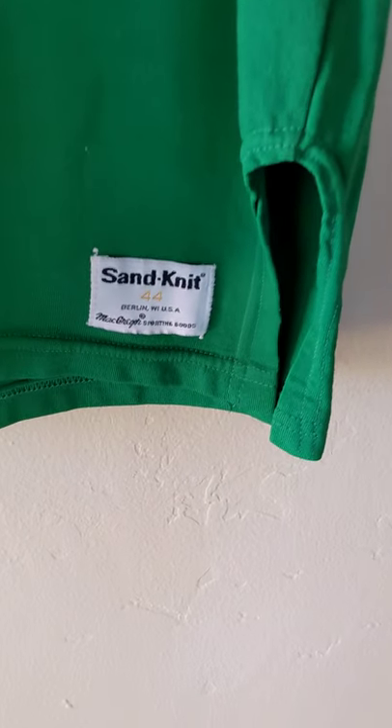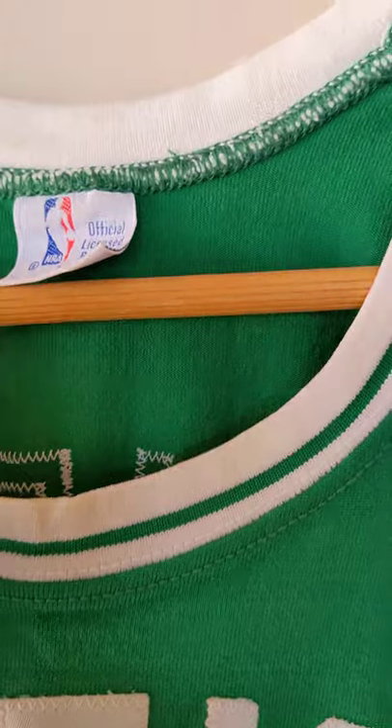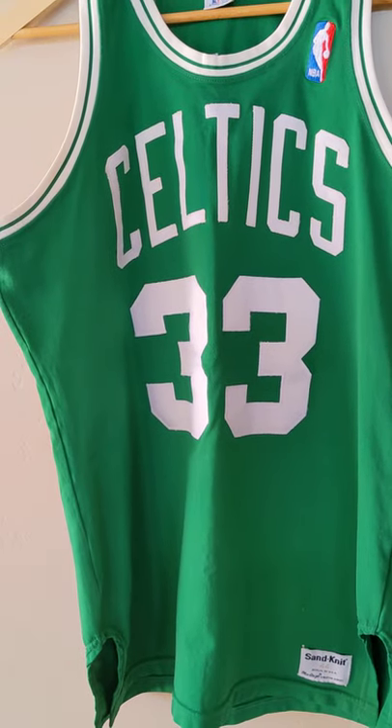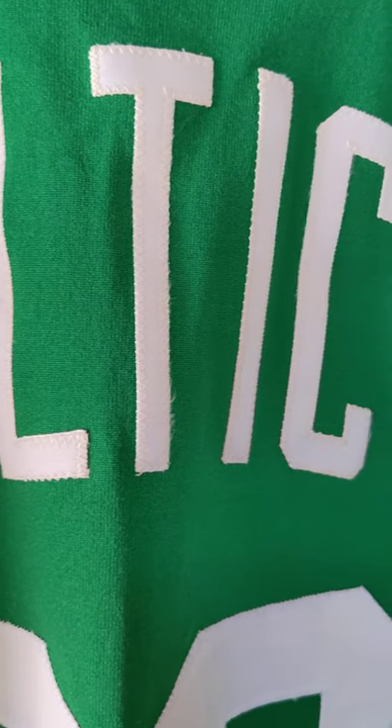It is a size 44, made in the USA, so it's considered a large tag with the L on it — that's for large. It's the brilliant road green with the white tackle twill on not only the letters, but the numbers too.